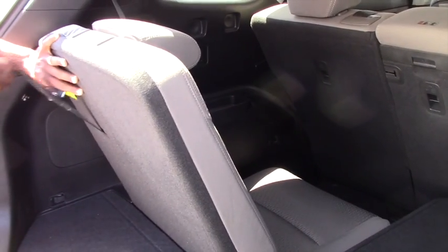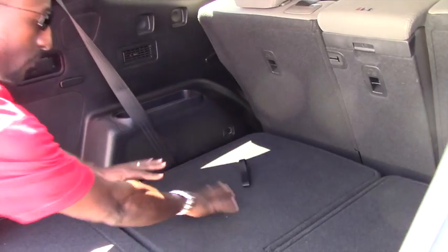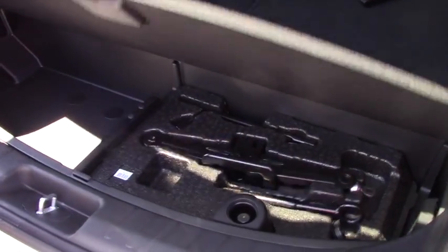You mentioned that you need a really long trunk. If you fold down the seat, you will find it seems like there's no seat inside at all, which is very convenient for loading things. And we do also have storage for your tools.